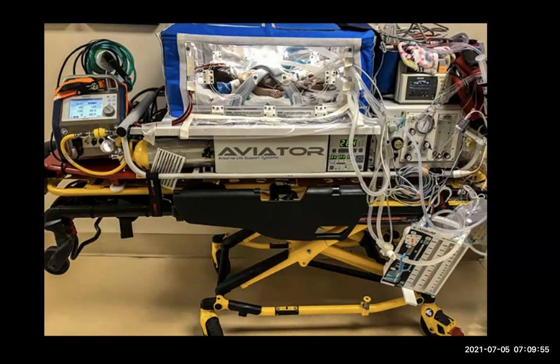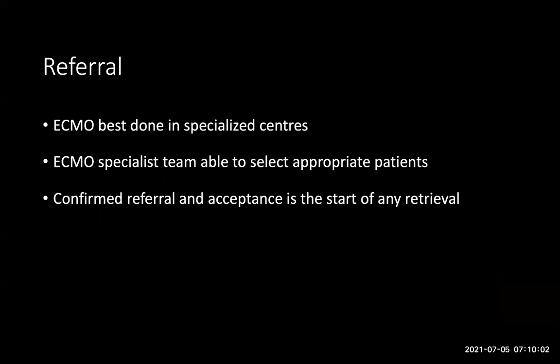We took an ECMO team out to place that infant on ECMO and then retrieved the patient. ECMO is best done in specialized centers — within the hospital space it is done by a specialist team who are quite selective about the patients they treat. From a referral logistics perspective, that patient selection needs to have already occurred. The referring and receiving hospitals need to have had long discussions around whether this is actually the right patient for ECMO before we even start considering a move.